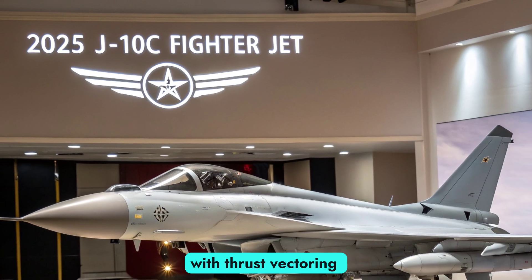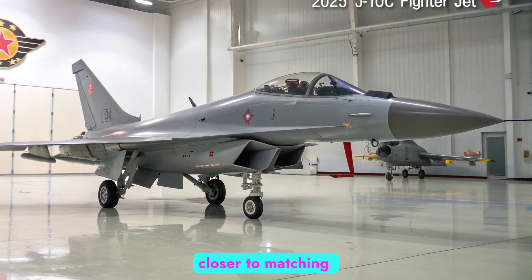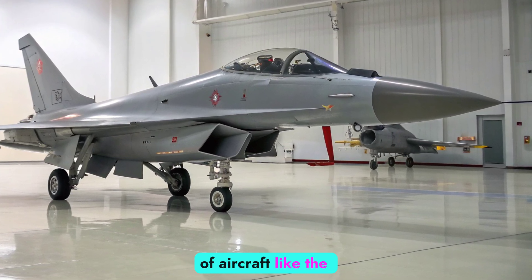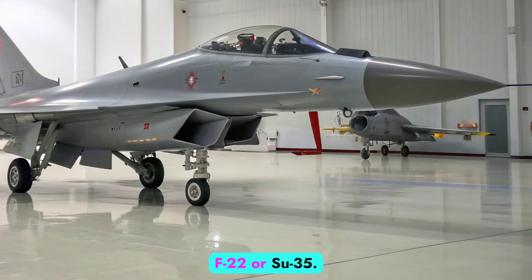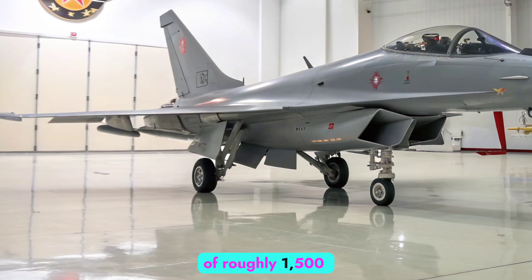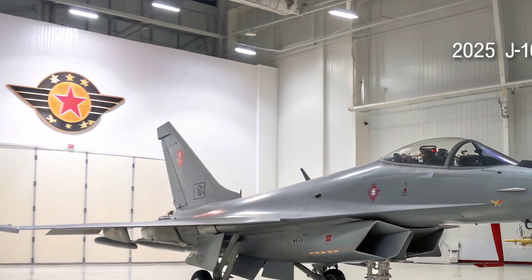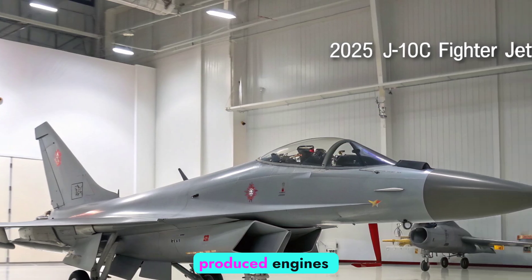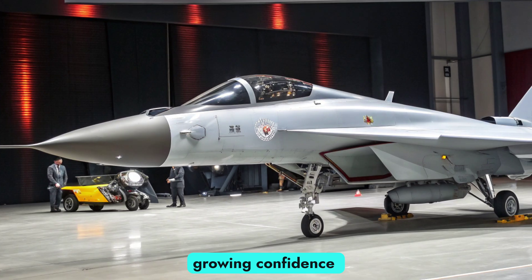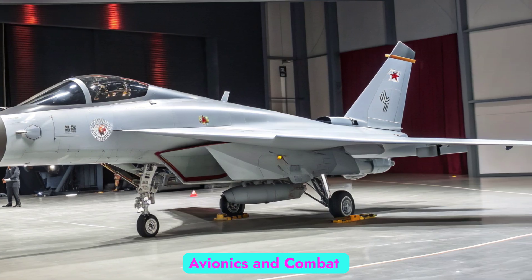With thrust vectoring becoming a viable addition in future variants, the J-10C inches closer to matching the maneuvering characteristics of aircraft like the F-22 or Su-35. A top speed exceeding Mach 2.0 and a combat radius of roughly 1,500 kilometers place it comfortably in the modern air superiority bracket. The shift to domestically produced engines also indicates China's growing confidence in reducing dependence on foreign technology.